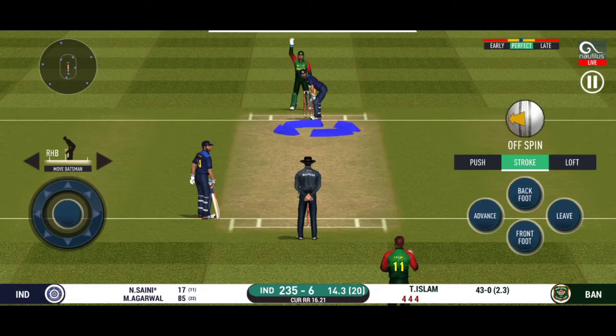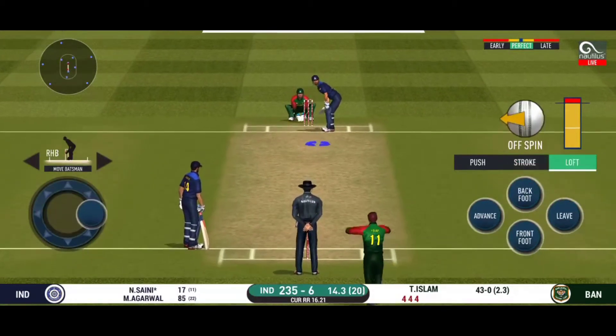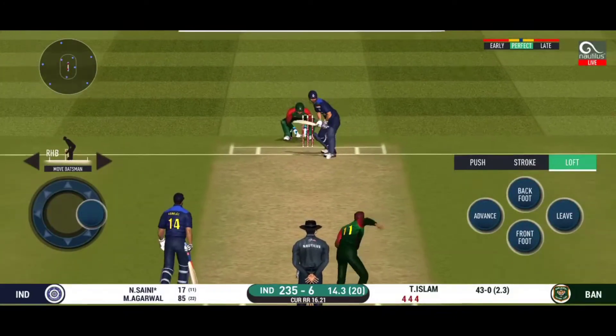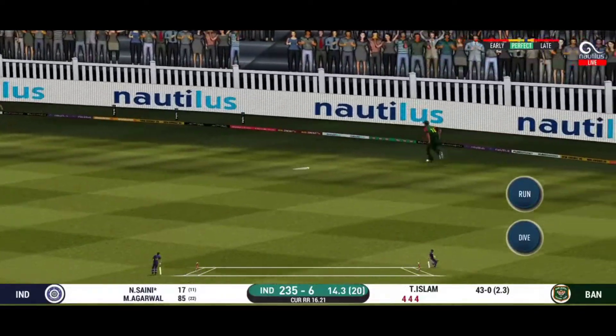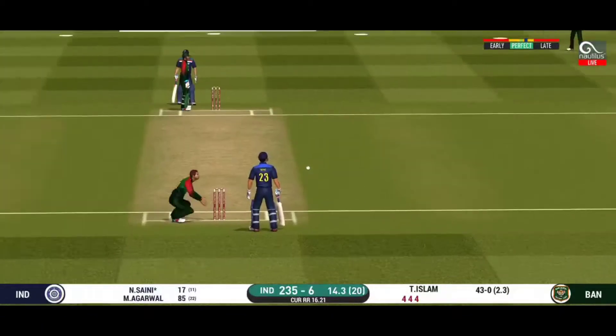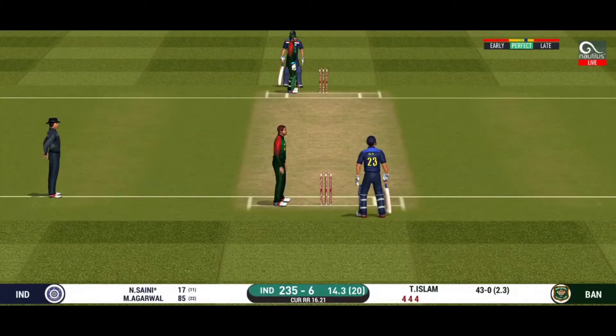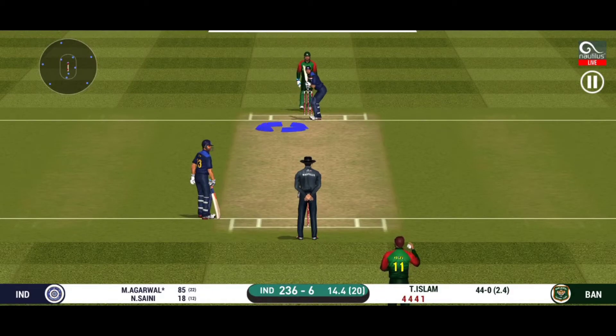Oh, he has got a wide range of shots — what is he going to do next? It's nicely timed, we'll only get one though, he's calling for two. That is brilliant pick-up and throw, certainly saved an extra run.